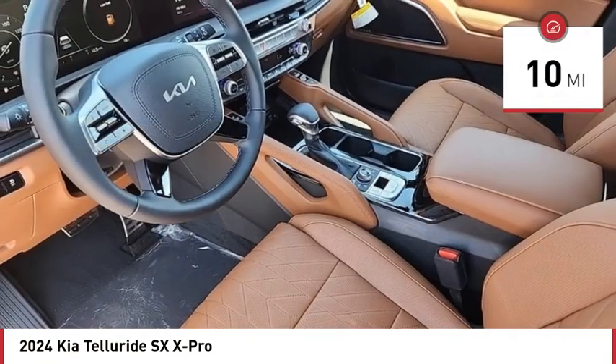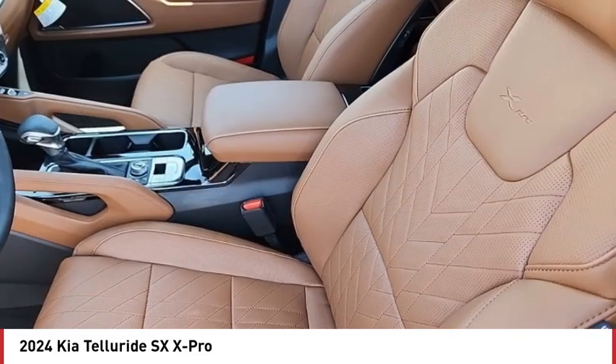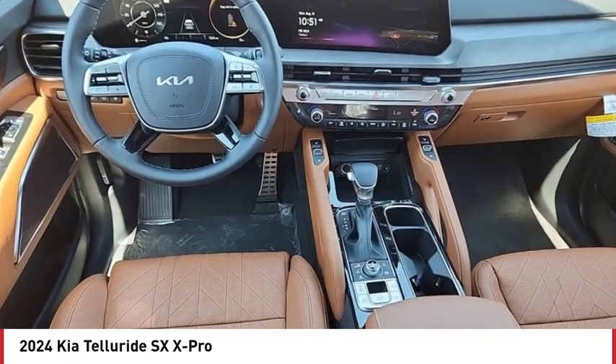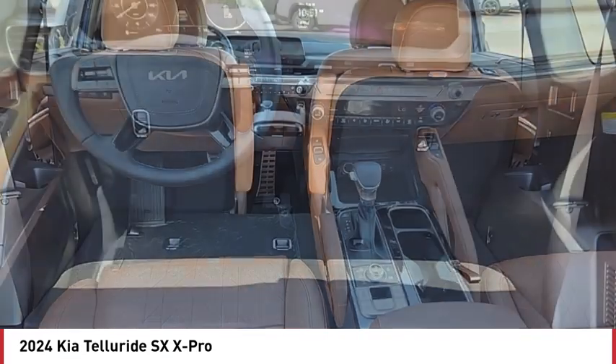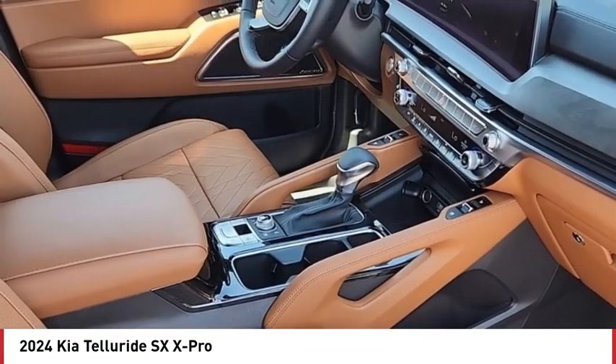This vehicle has less than 100 miles. Here are some of this vehicle's great options: dual moonroof, tire pressure monitor, panoramic roof, blind spot monitor, all-wheel drive, heated mirrors, aluminum wheels, rear spoiler, remote engine start, and power lift gate.